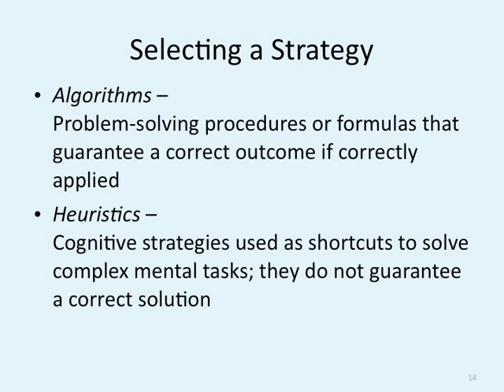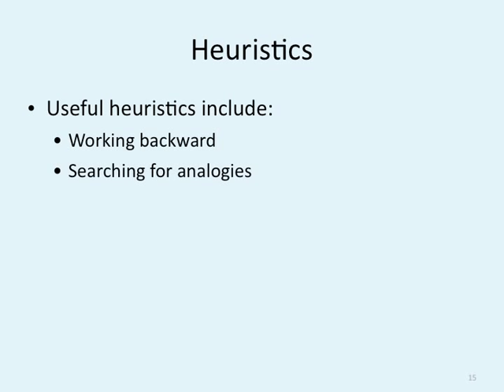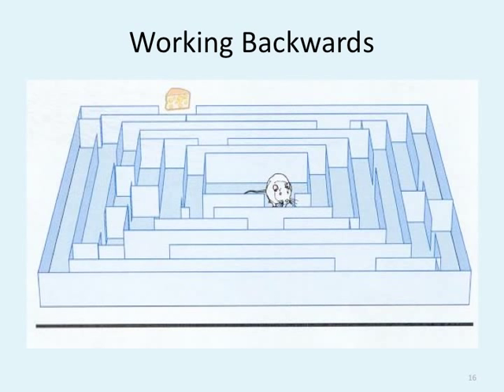Heuristics are cognitive strategies used as shortcuts to solve complex mental tasks. They do not guarantee a correct solution. When you take a big problem and simplify it to get a better understanding, it doesn't mean you always get the answer right, but you'll have a little more success. Useful heuristics include working backwards, searching for analogies, and breaking a big problem into smaller problems. For instance, looking at a maze with a mouse and cheese — how would you work backwards? Start at the end, where the cheese is, and follow it back to find the path for the rat. Working backwards is more successful — that's a heuristic.